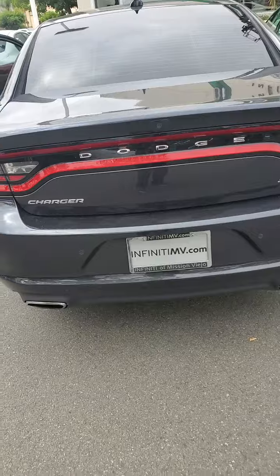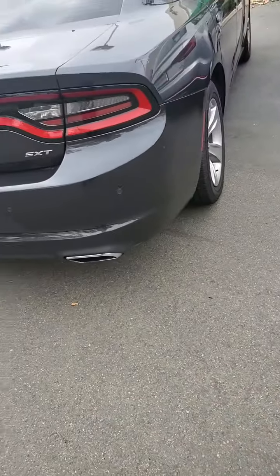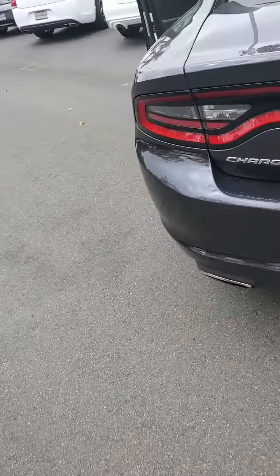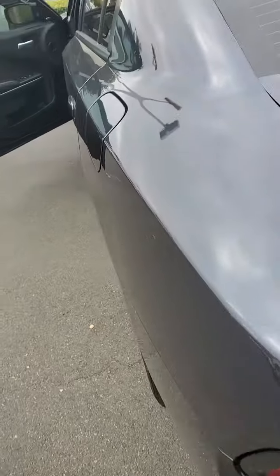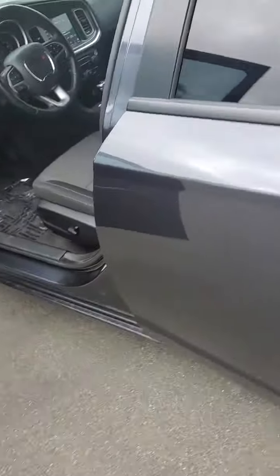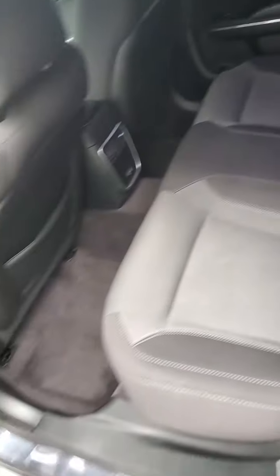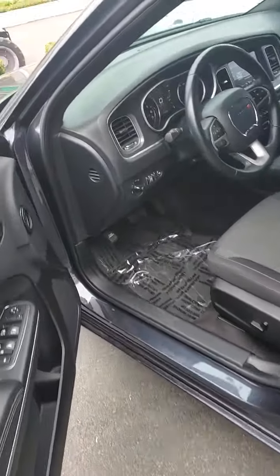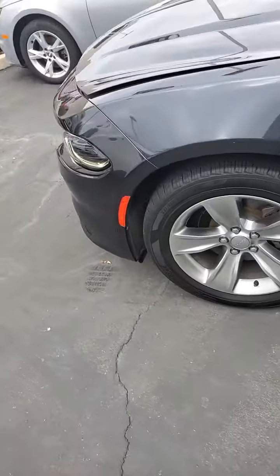This is the SXT. It has rear sensors. Extremely clean in the back. Tires look great.